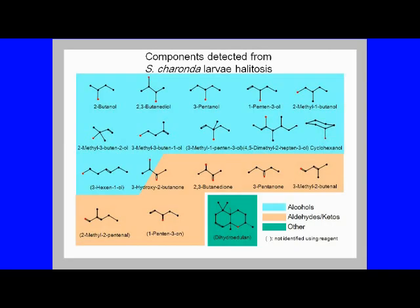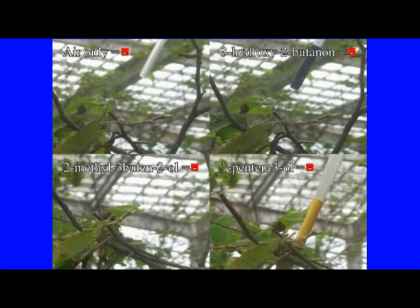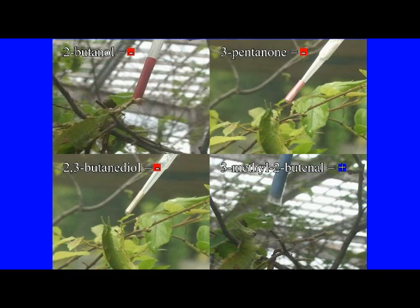Therefore, we also examined whether these substances are effective against the Sasakia charonda larvae themselves. As a result, the larvae did not show such a reaction to just wind and six of the eleven reagents prepared, but for the remaining five reagents, they showed a warning action to lift the front of the body.